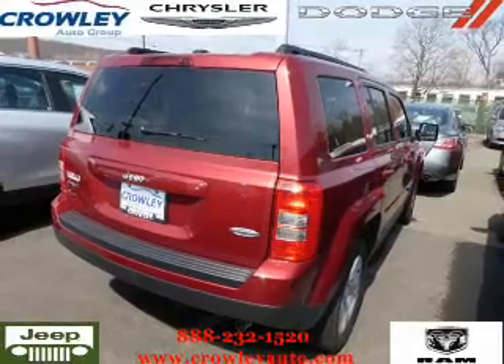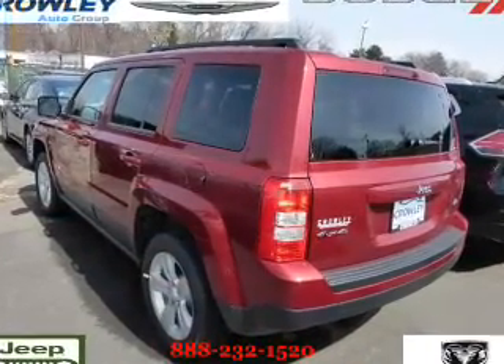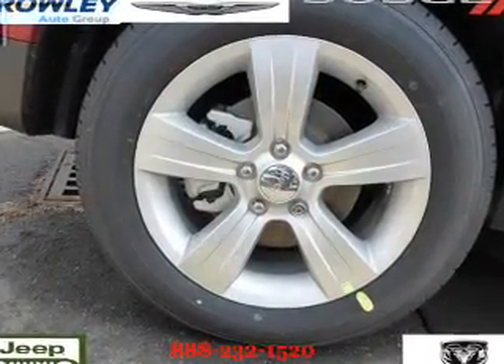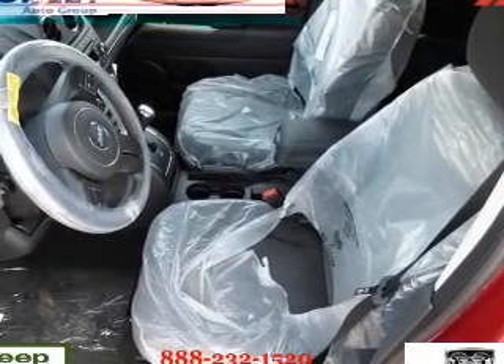The features include roof rails, keyless entry, independent suspension, brake assist, traction control, stability control, daytime running lights, and anti-lock brakes.